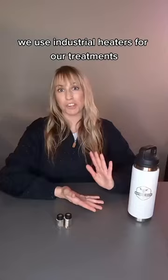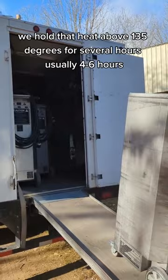We use industrial heaters for our treatments. We hold that heat above 135 degrees for several hours, usually four to six hours.